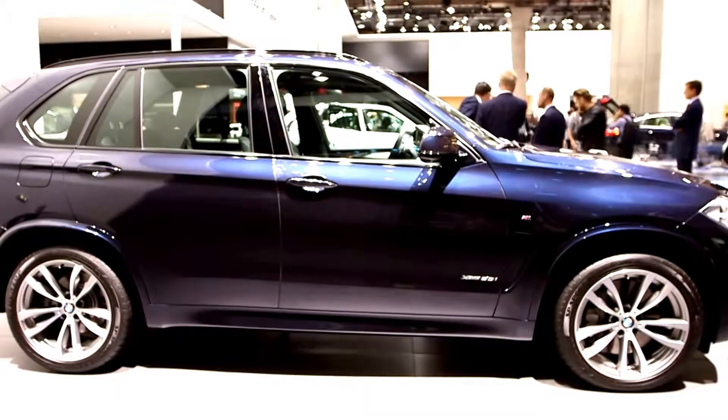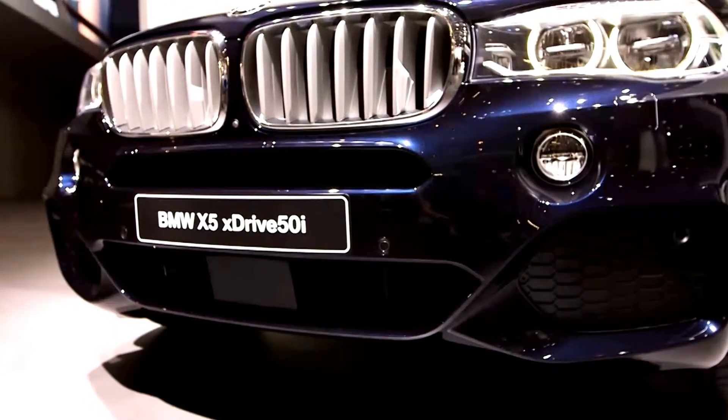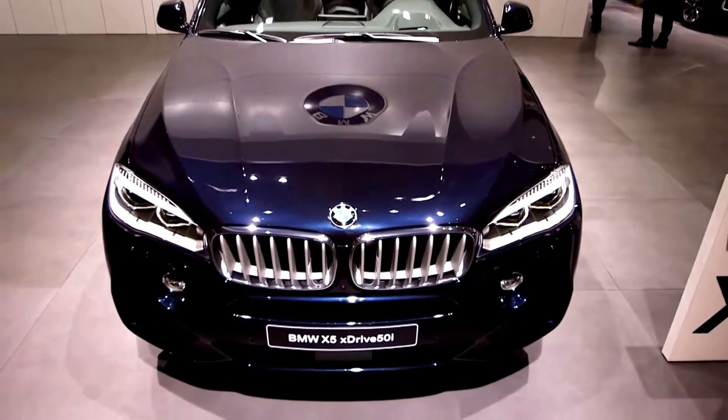This includes a choice of four different suspension packages and a Drive Dynamic Control which fine-tunes the balance of sport and comfort on the move.